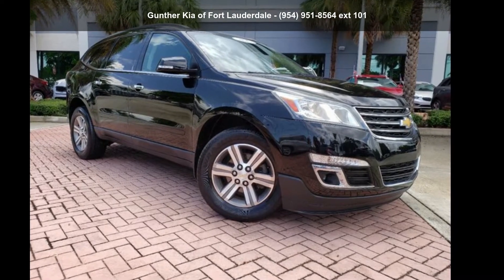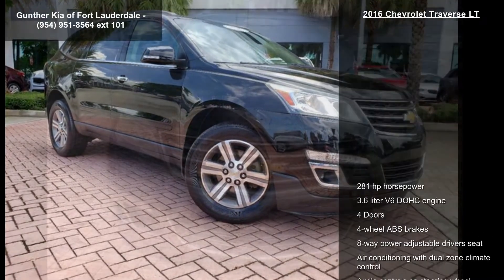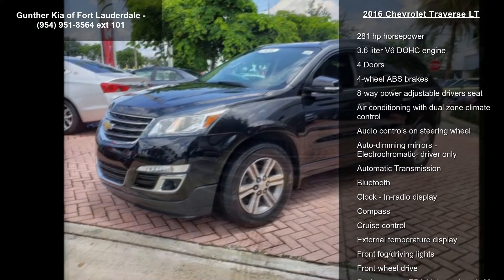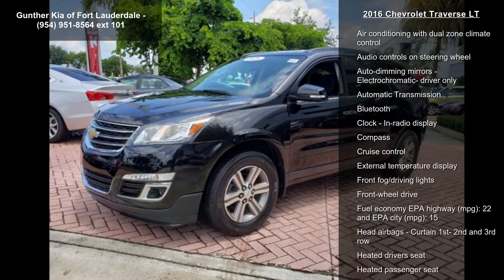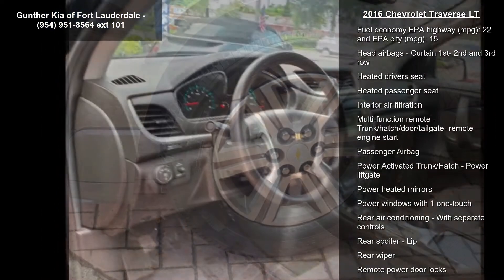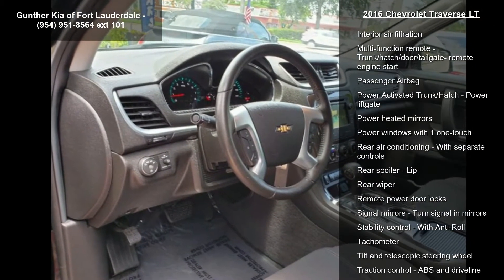Step into the Chevrolet 2016 Traverse LTE if you are looking for an automobile with great features — look no further. This vehicle's top features include 281 horsepower, a 3.6 liter V6 DOHC engine, and 4 doors.